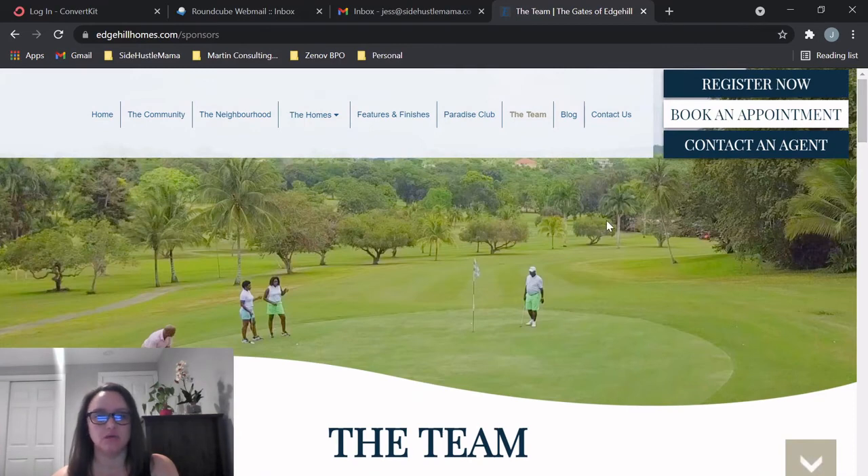If you're interested, check out the website for more information about the developer. You can reach out to Nicola James to buy or set up a mortgage — she works with all the financial institutions in Jamaica, and I'll put her information in the comments. I think this is a great community. I hope more developers follow suit and offer these types of amenities and options, because a lot of times new developments are cookie-cutter with no flexibility. It's great to see options from this developer. Let me know what you guys think, leave a comment, and I'll see you next time.